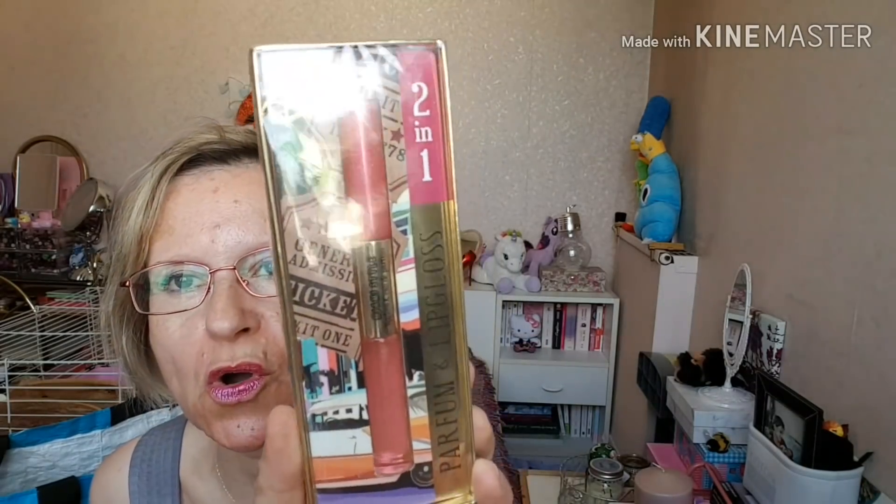Donc, je vais vous présenter ce que j'ai acheté. Alors, premièrement, j'ai craqué pour le parfum Anik Gloss, le deux en un. Là, c'est le Miami Style.